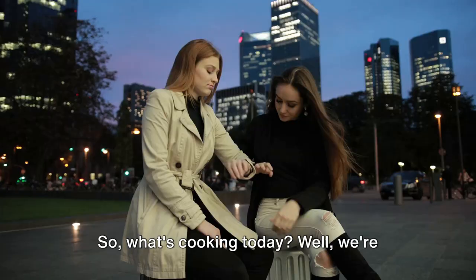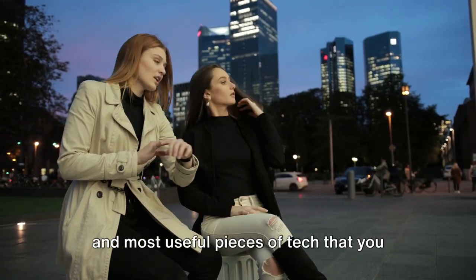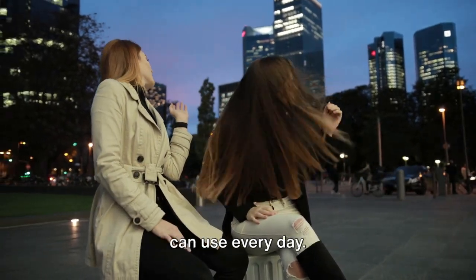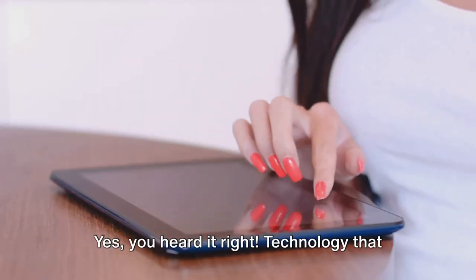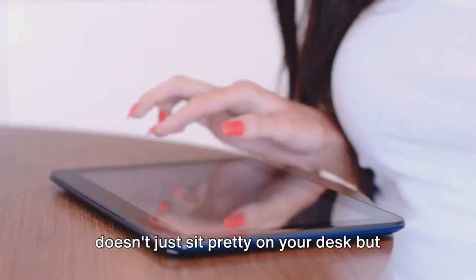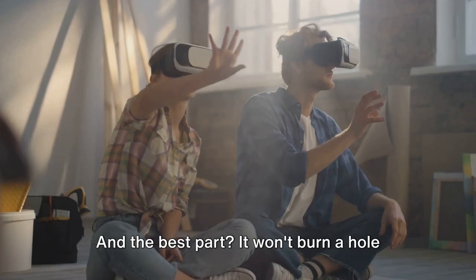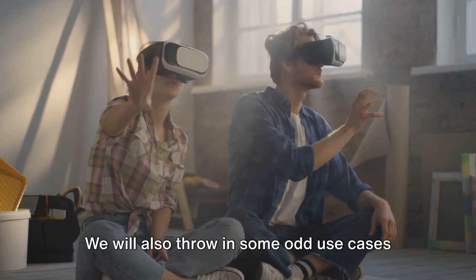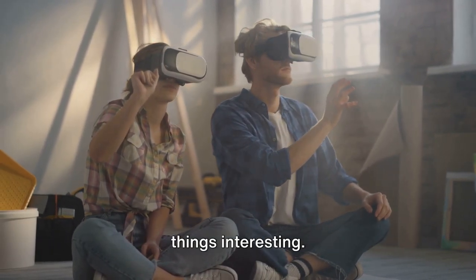So, what's cooking today? We're going to talk about the top 5 cheapest and most useful pieces of tech that you can use every day. Technology that doesn't just sit pretty on your desk, but actually does something for you. And the best part? It won't burn a hole in your pocket. We'll also throw in some odd use cases for each item, just to keep things interesting.